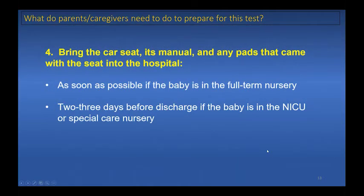Caregivers need to bring the car seat, its manual, and any pads that came with the seat into the hospital. Bring this in as soon as possible if your baby is in the full-term nursery, or two to three days before discharge if the baby is in the NICU or special care nursery. Usually there is no need to bring the base of the carrier-type seat, as it is meant for the car, it's heavy, and it's not needed for the test.